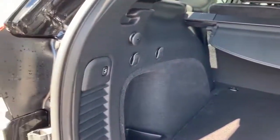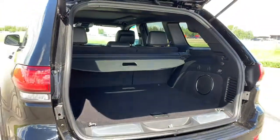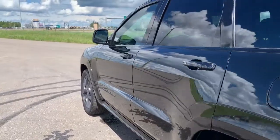To close the trunk, it's just as easy — hit this button and it will shut. This vehicle also comes with roof rails, a remote start engine, and blind spot and cross path detection warning.